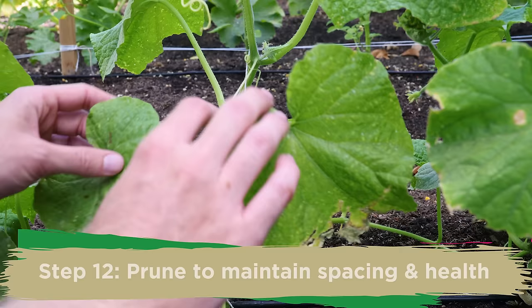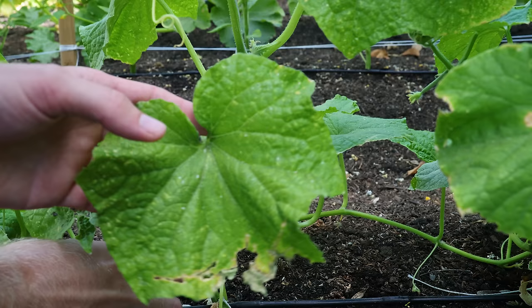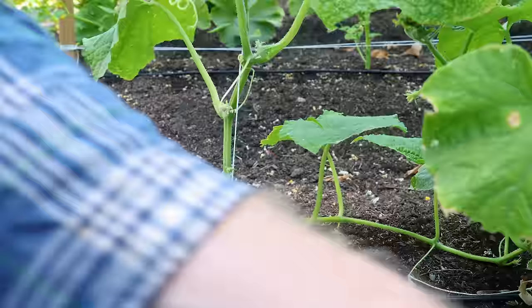Just like with tomatoes, pruning is a really important part of keeping cucumber plants healthy, though some cucumber pruning advice has gotten a little overaggressive. The first thing we want to do is just remove some of these really unhealthy lower leaves — the ones that are already dying off and have been badly damaged by pests. I'm just removing the bottom three here to clear up that space.